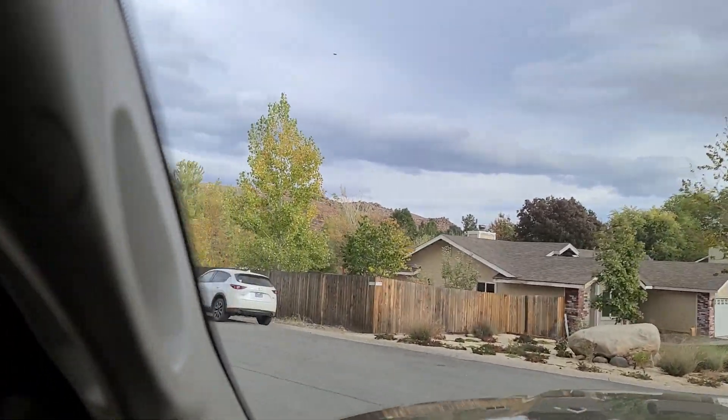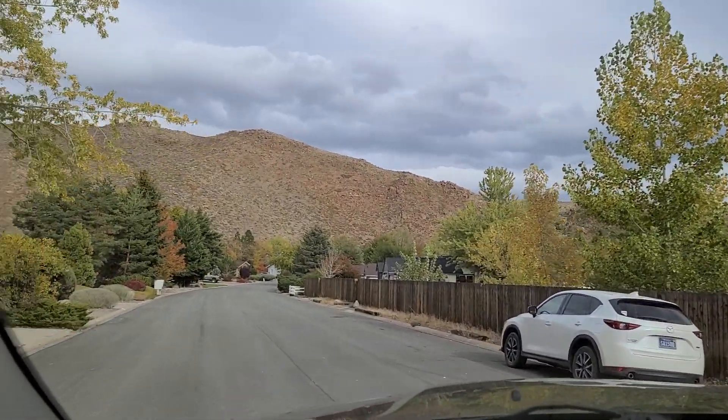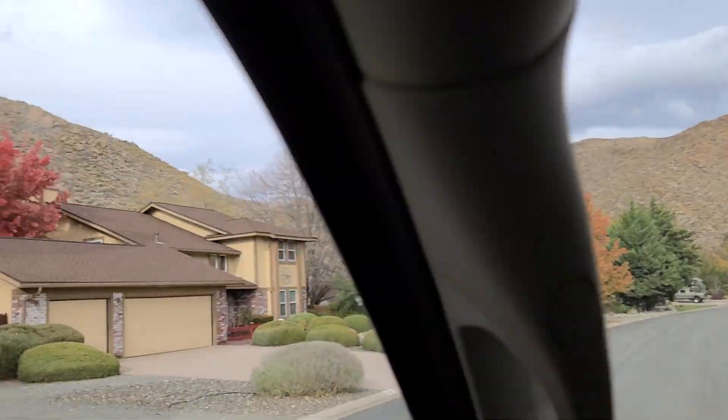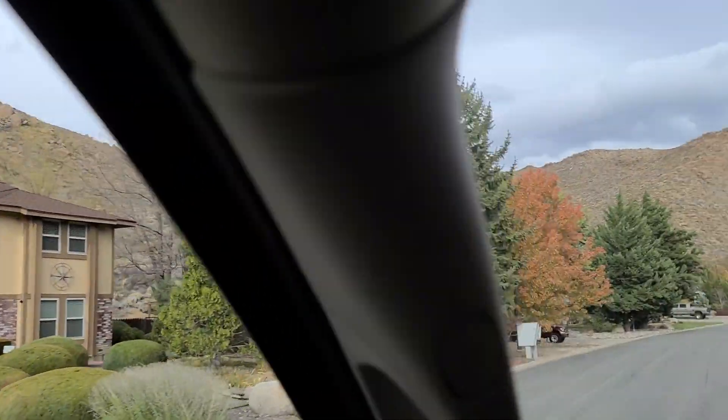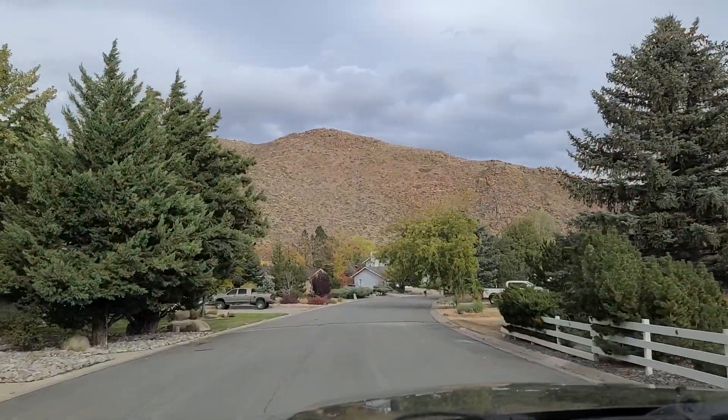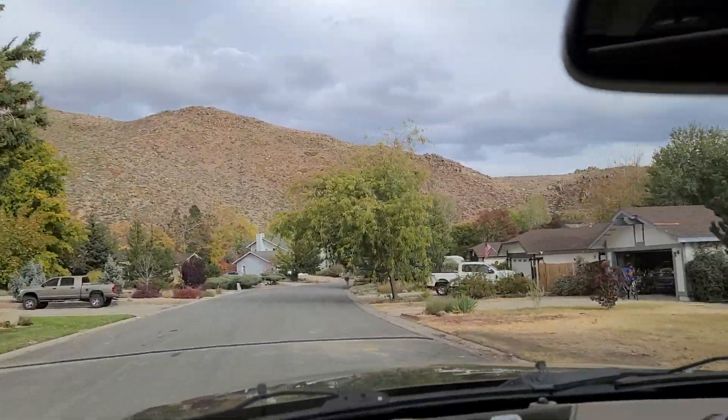This area is called Mogul and it was built in the mid-80s. It's a good neighborhood, just getting a little worn. They don't have as many CC&Rs down here as other neighborhoods.